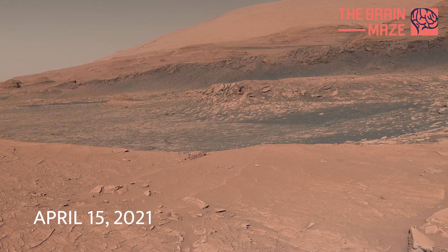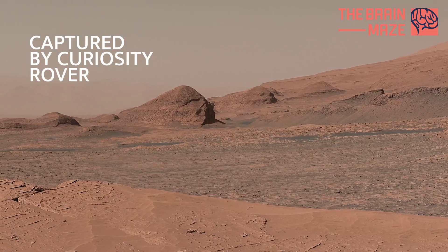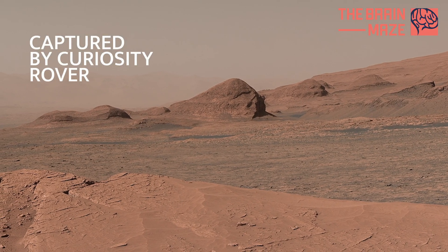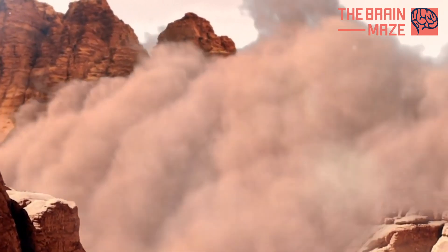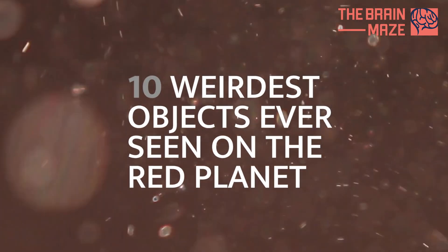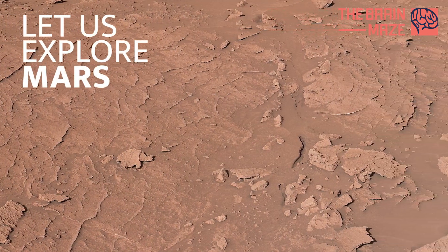With all the footage we are getting from Mars, it's hard not to notice some weird and wondrous things on the Red Planet. In this video, we will go over 10 weird objects and phenomena observed by different rovers. So stick with us, and let's explore them together.